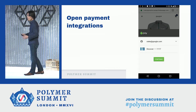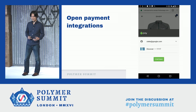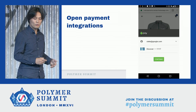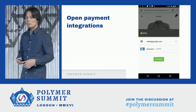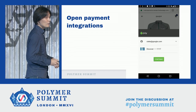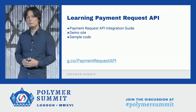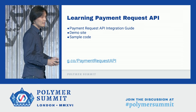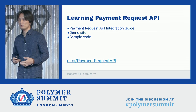Payment Request API also allows third-party payment methods to be part of the ecosystem. Anyone will be able to provide an app or web app for merchants to process payment in the future. One such effort is Android Pay for Payment Request API, which is currently in beta and you can try it out. To learn more about Payment Request API, we provide an integration guide and demo site. You can just follow the link: g.co Payment Request API.